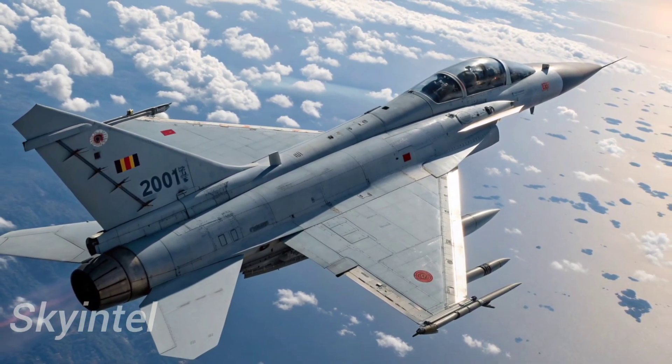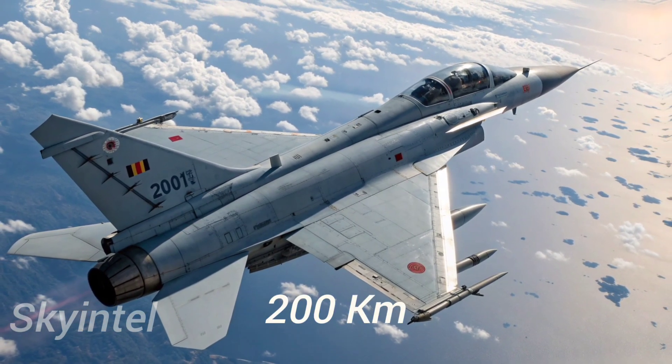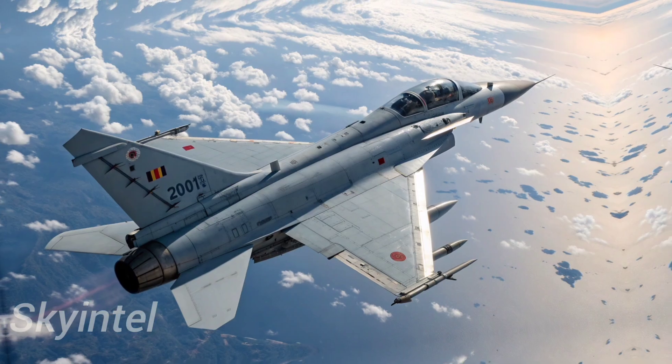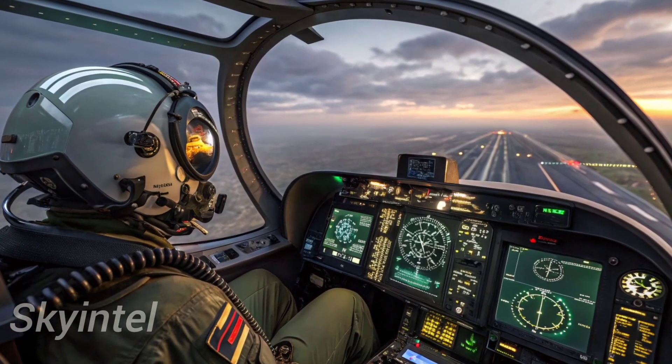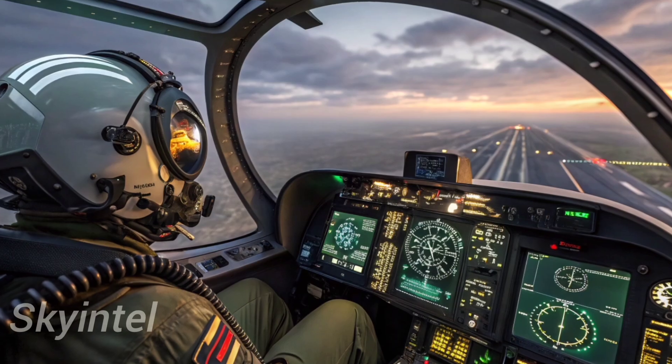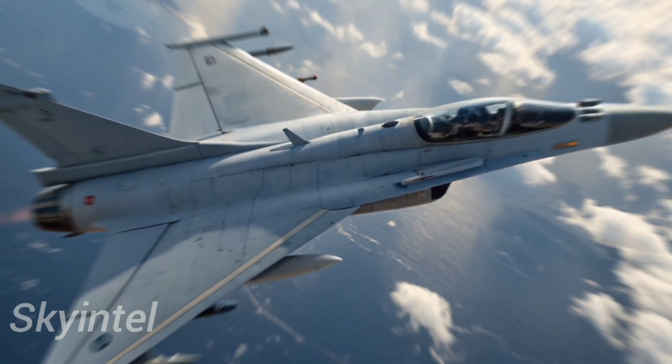This missile reportedly has a range of over 200 kilometers, meaning a J-10C pilot can fire at an enemy long before the enemy even knows it's being targeted. Combined with advanced radar and electronic countermeasures, this makes the J-10C a deadly opponent in the skies.